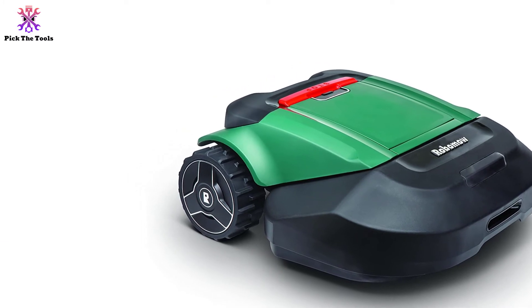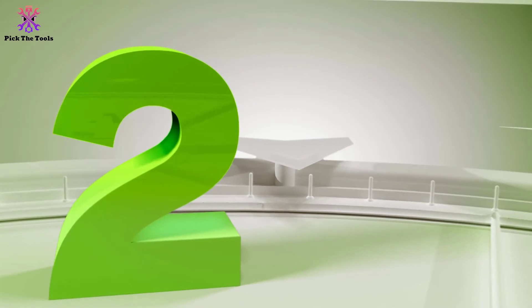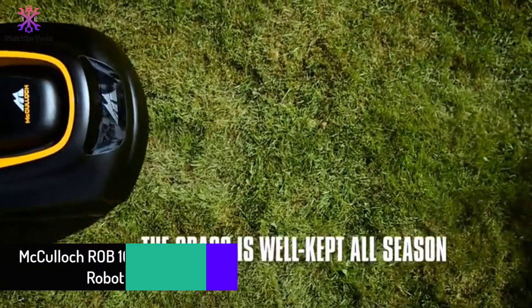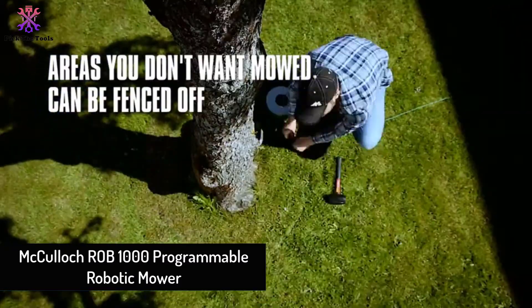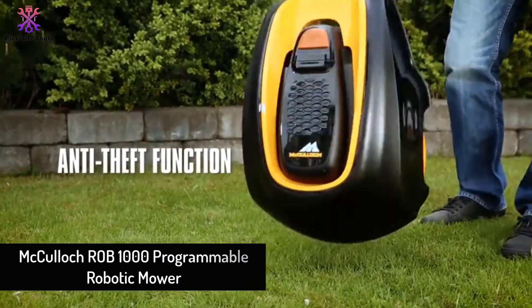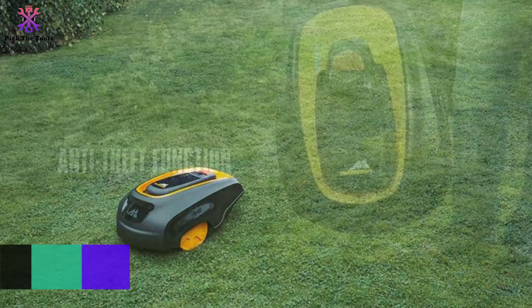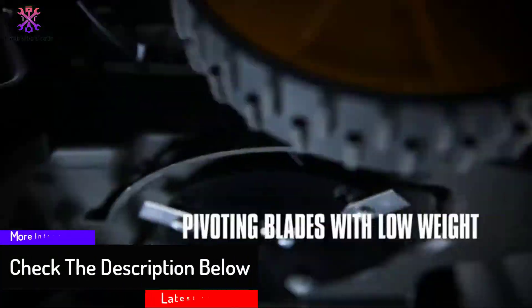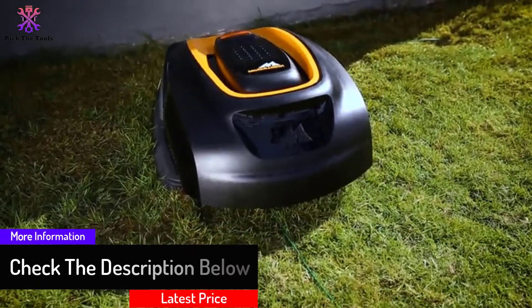At number two, we have the McCulloch Rob 1000 programmable robotic mower. Are you looking for a robot lawnmower with a low budget? Well, this is a perfect option for you to consider. The McCulloch robot lawnmower can do the job for you at a very reasonable price. This robotic mower is smaller in size but offers a powerful performance.